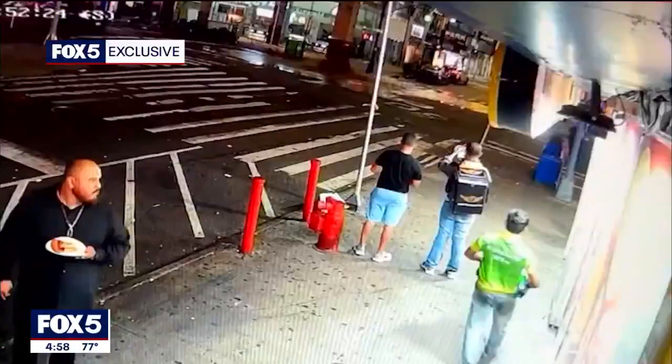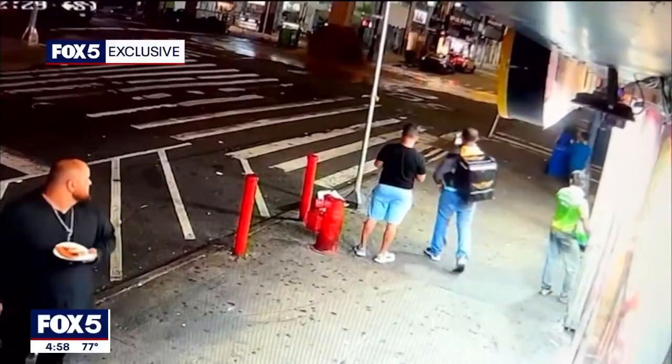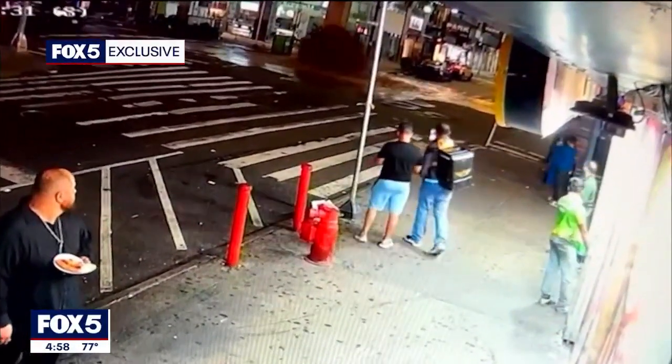Fox 5 obtained this exclusive video of that water main break. It happened early this morning, with surveillance video capturing the moment the water burst onto the street.